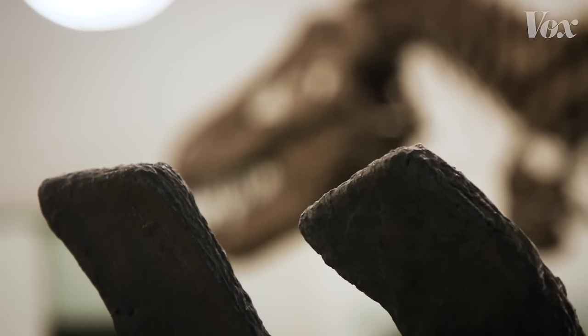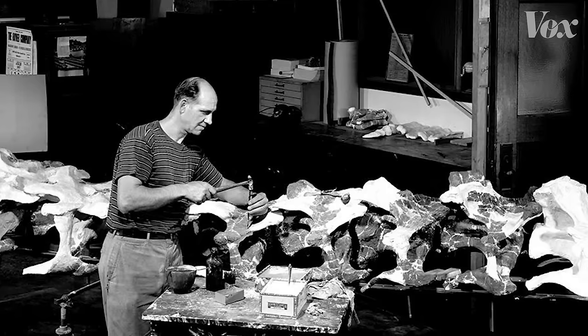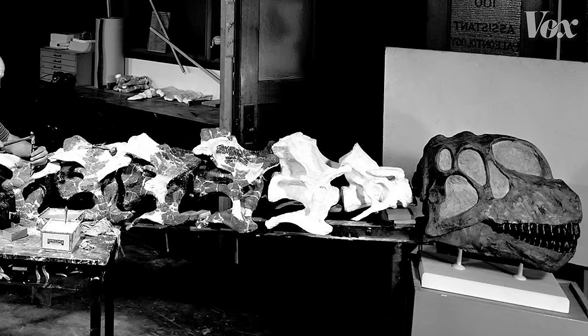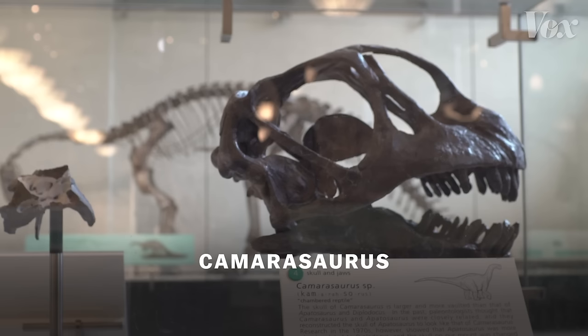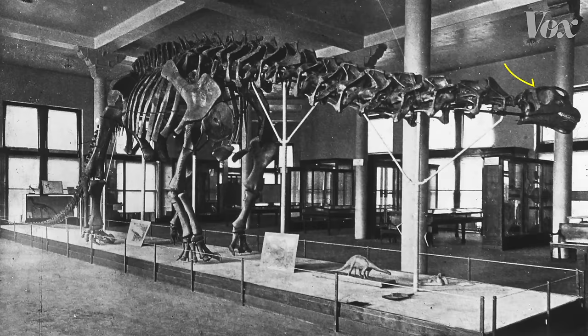But there were other times this kind of guesswork didn't work out so well. This long-necked dinosaur is called an Apatosaurus. But for a long time, we called it something else. When researchers originally discovered it, it was missing its skull. So they made it one — but they made the skull based on some bad assumptions. They made the skull look like a Camarasaurus, which is a very different group of dinosaurs. It has a very high-domed skull. So they put the Camarasaurus skull on the Apatosaurus body and gave the new dinosaur a name.